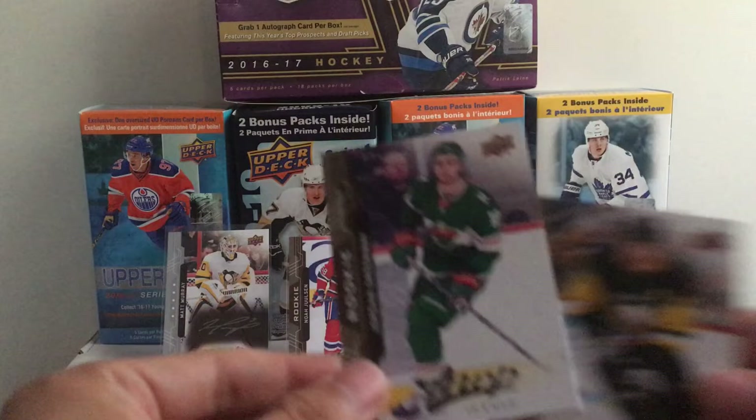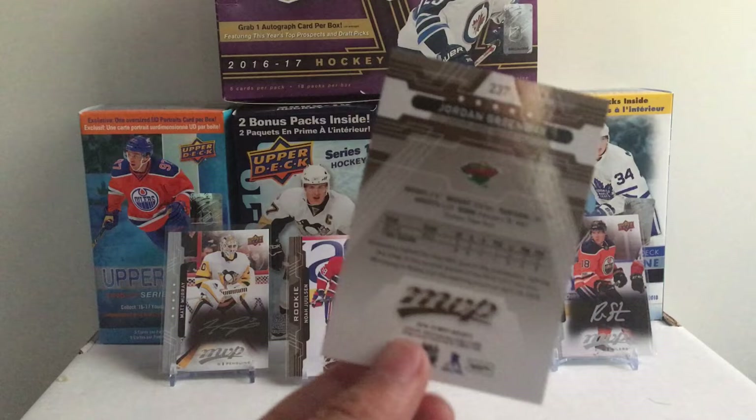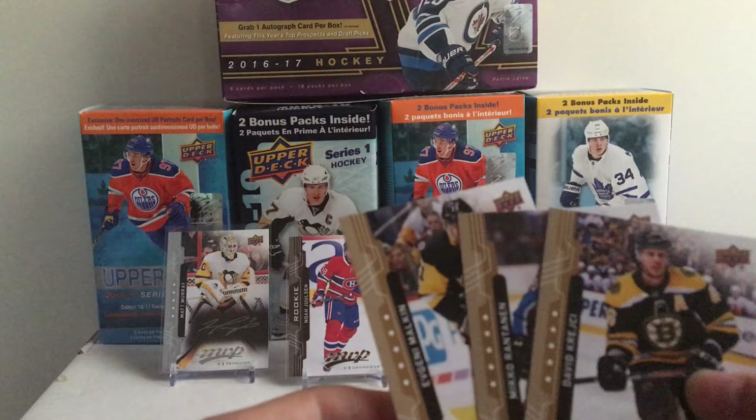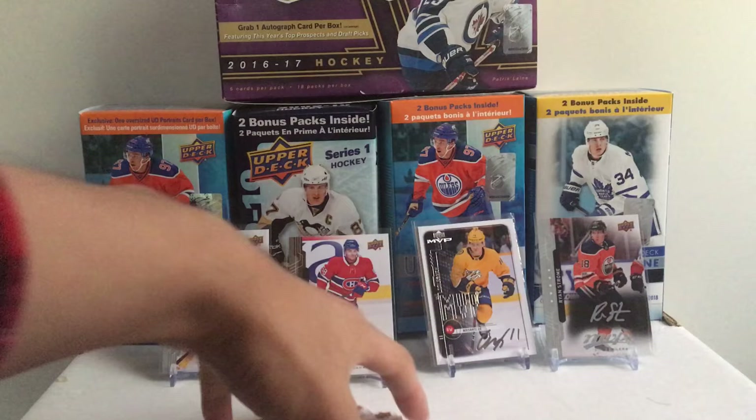We have another rookie — this is Jordan Greenway of the Wild. He could be a good rookie this year. He had some good playoff time coming out of college; he's a really tall, lanky forward who could be a middle-six guy but could be a top guy — I'll keep him in mind. Evgeni Malkin, David Krejci, and Mikko Rantanen.